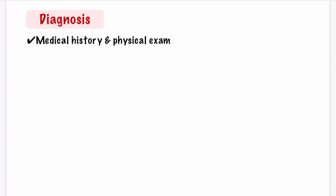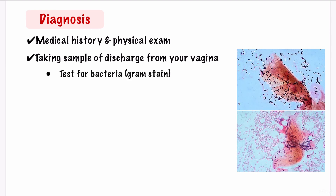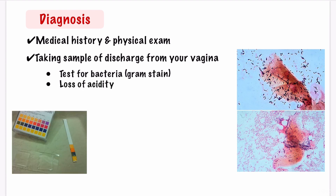Let's see how bacterial vaginosis is diagnosed. The doctor will ask about your medical history and do an overall physical exam. They will examine your vagina for signs of discharge and can take a sample of discharge to look for cells covered with bacteria. The discharge can be tested with a gram stain for depletion of lactobacilli and overgrowth of pathogenic bacteria. This picture shows the gram stain for normal vaginal flora, where you can see gram-positive rod-shaped bacteria, which are lactobacilli. In the lower panel, you can see the depletion of lactobacilli and outgrowth of other bacteria species — this is bacterial vaginosis. The pH of your vaginal discharge can be detected using a pH indicator, and loss of acidity suggests bacterial vaginosis.